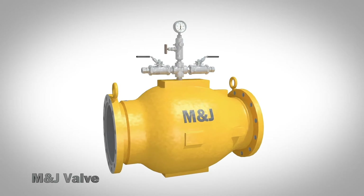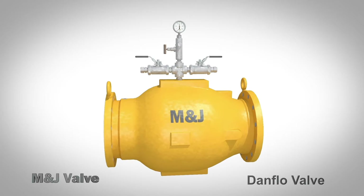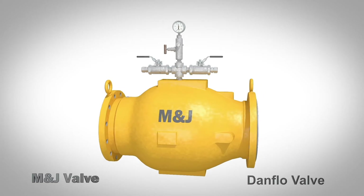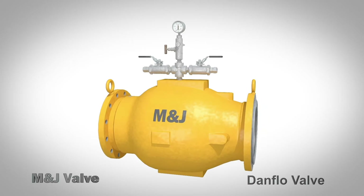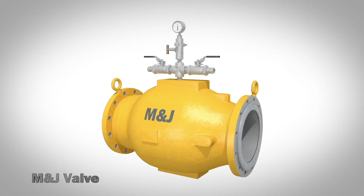For over 50 years, M&J brand has been the industry leader in high-quality valves. From our conveniently located Houston manufacturing facility, M&J possesses the technical know-how and field expertise to lead product innovation within the valve industry.